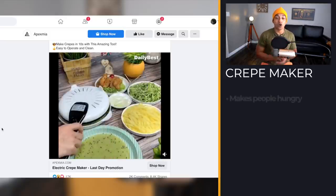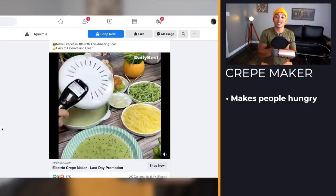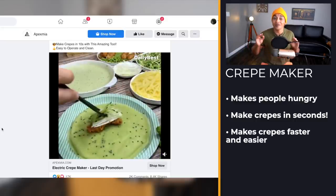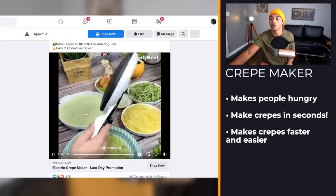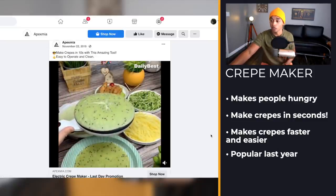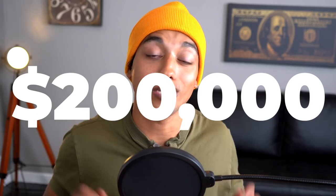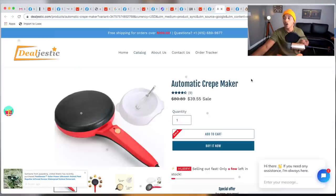Product number seven is already making me hungry. It's an electric crepe maker that apparently makes crepes in seconds. Making crepes can be very difficult, and this product makes it super easy. This also follows the trend of last year's winners — it had over 17,000 likes and 8,400 shares. Based on my estimates, I believe this product did probably around $200,000 in sales. The margins on this product are very healthy.